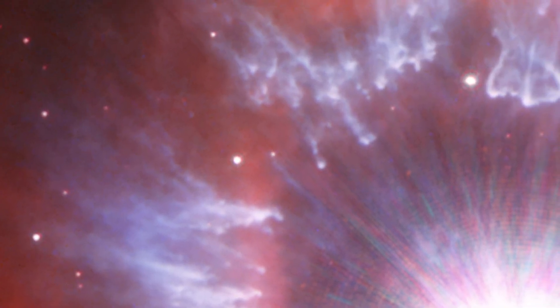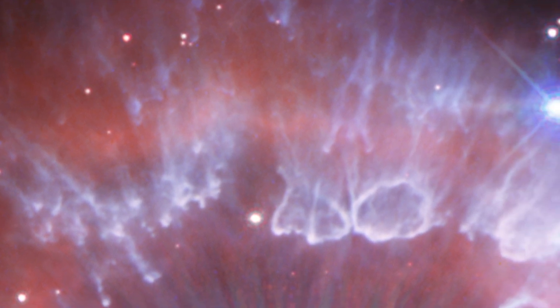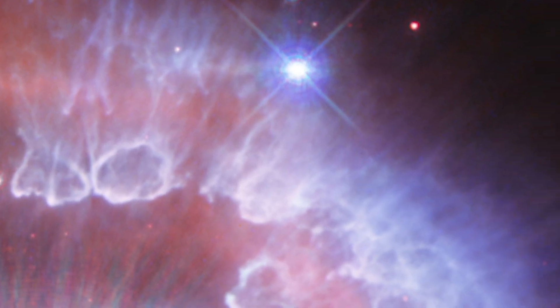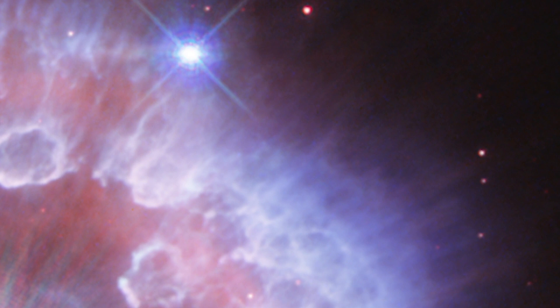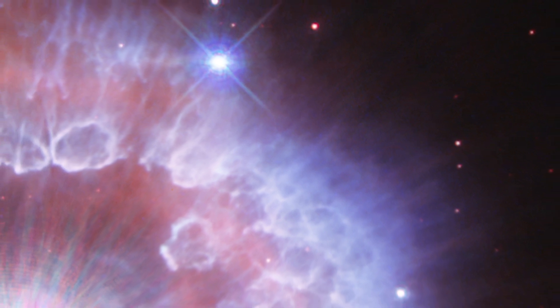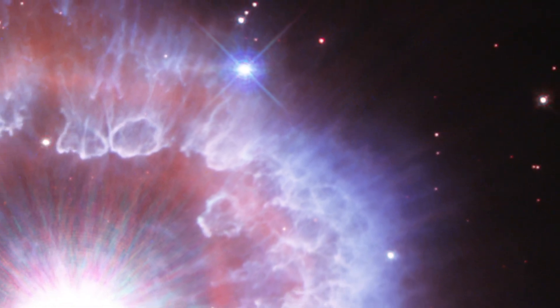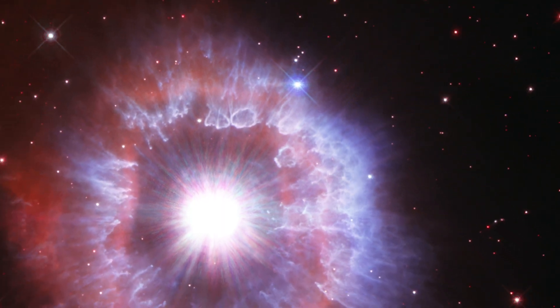Blue features, shaped like tadpoles and bubbles, are dust clumps shaped by the stellar wind and illuminated by the star's reflected light. This incredible image from the Hubble Space Telescope shows how even one star can be incredibly beautiful and powerful as it impacts its surrounding environment.